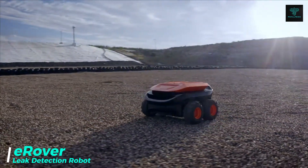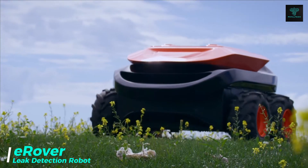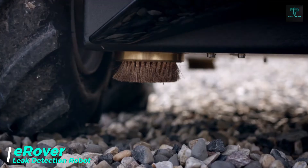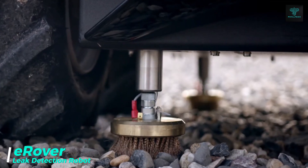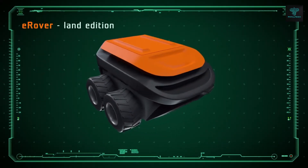Introducing E-Rover, a robot engineered to revolutionize geomembrane leak detection. With 3D-GPSE mapping technology, E-Rover can identify tiny tears in waterproofing membranes up to 12 times faster than traditional methods.